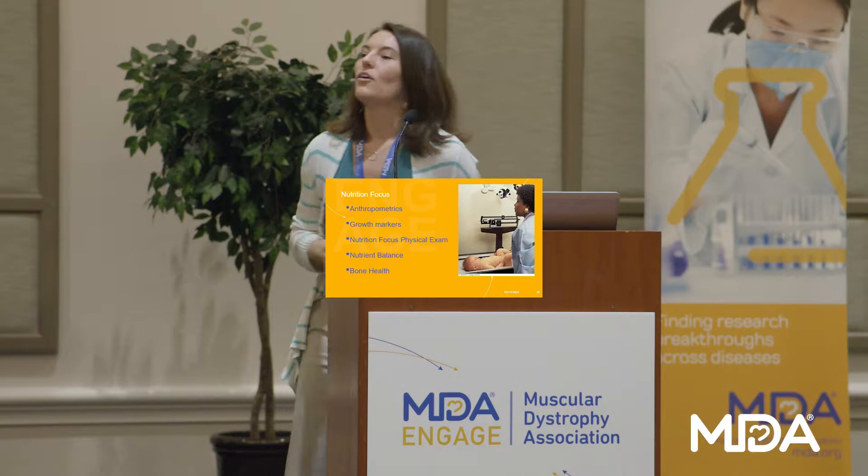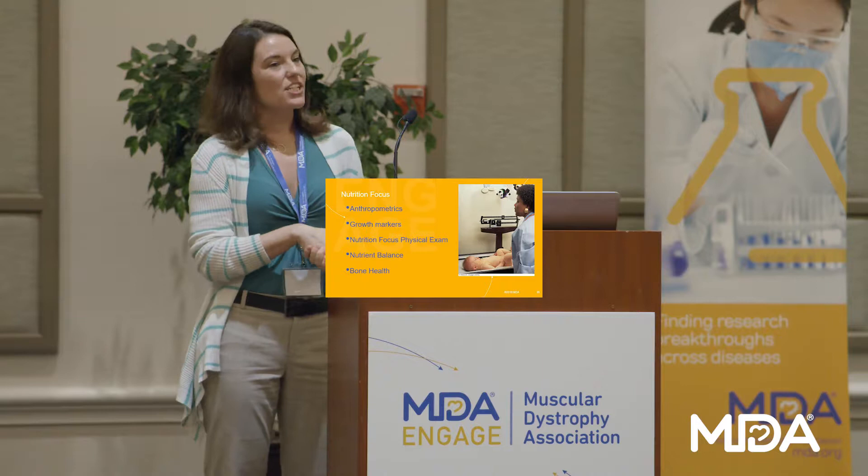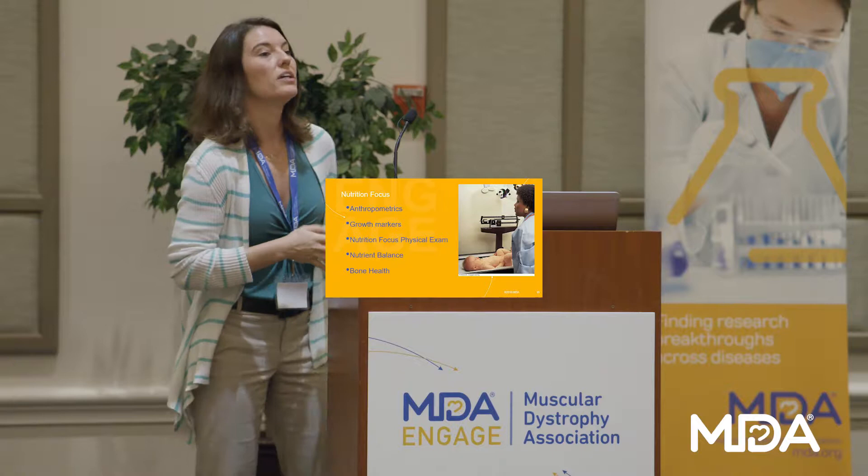At your care plan team meeting, the dietitian is going to be watching. In earlier years we're going to be meeting with you every three to six months or so, watching to see what these growth markers are. We're going to be taking measurements — anthropometrics is the fancy way of saying we're taking your height and looking at your weight. If height is a challenge to take, there are other measurement techniques we can use to assess how we're growing.